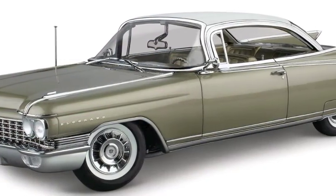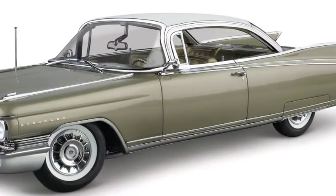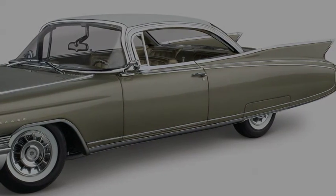The Seville's exclusive sweeping chrome details are stunning and perfectly rendered. Get the full details at danburymint.com/Seville.